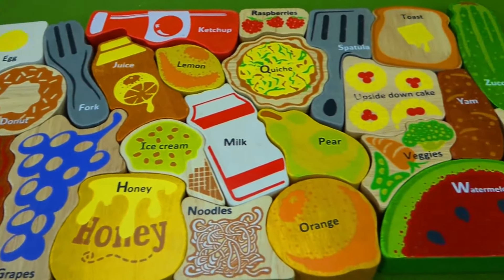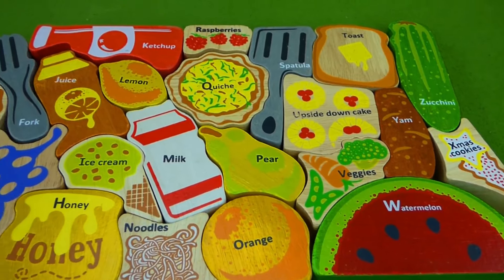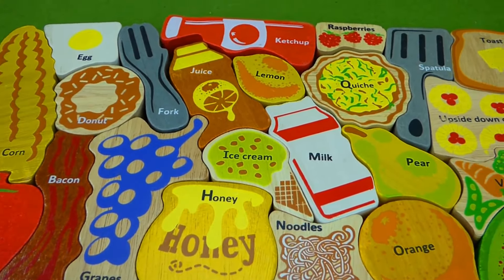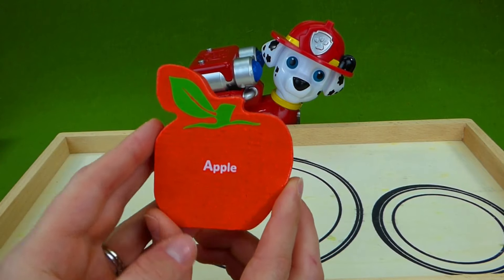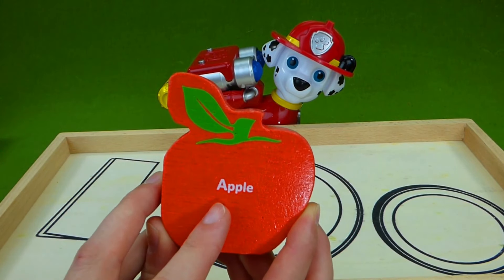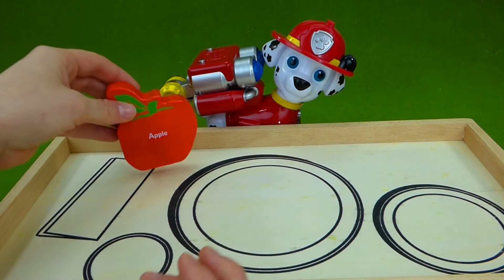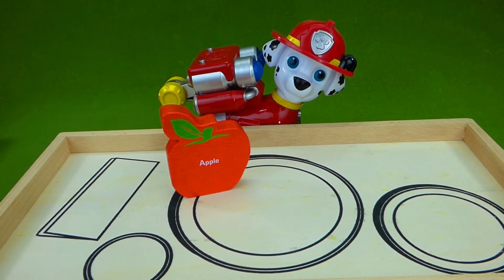I think the Paw Patrol are super hungry. Let's get started. I wonder what Marshall wants for lunch. The first thing he's gonna get starts with an A. Apple. A, A, apple. The A makes the A sound. So for lunch Marshall gets an apple.